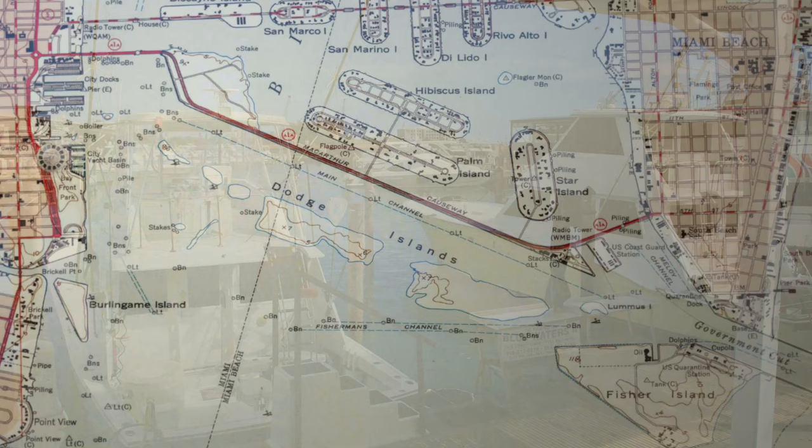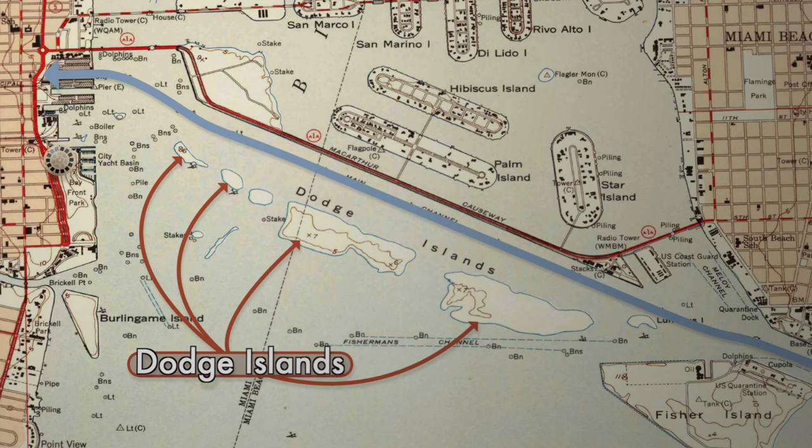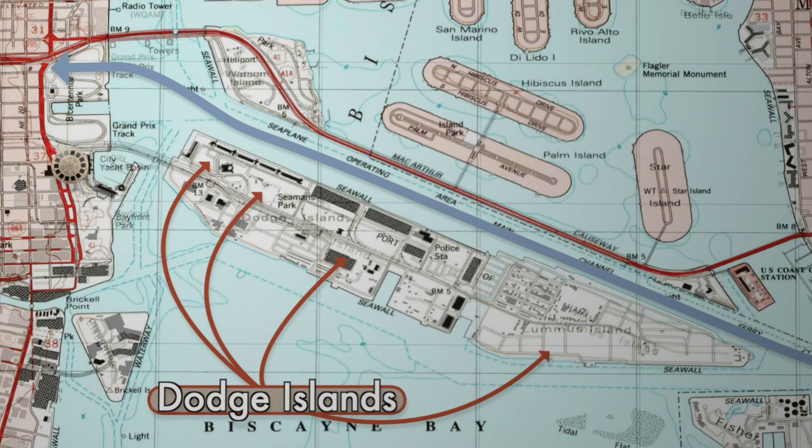These islands, the Dodge Islands, were created when the main channel was dug to allow ships in to the city docks. They were all merged together after 1960, and Pier 5 was replaced with a bridge leading to the new land. This all became the Port of Miami, which today is the largest passenger port in the world.